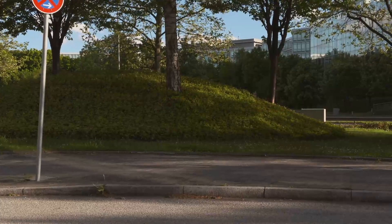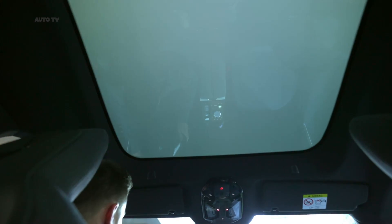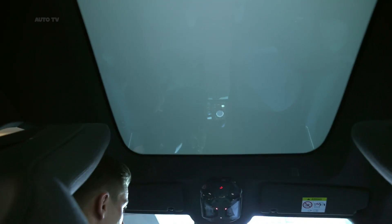BMW also confirms that a more powerful iX M60 is on the way for a future introduction, boasting over 600 horsepower.